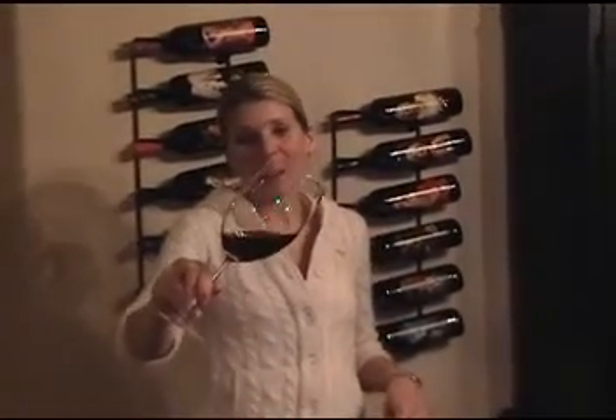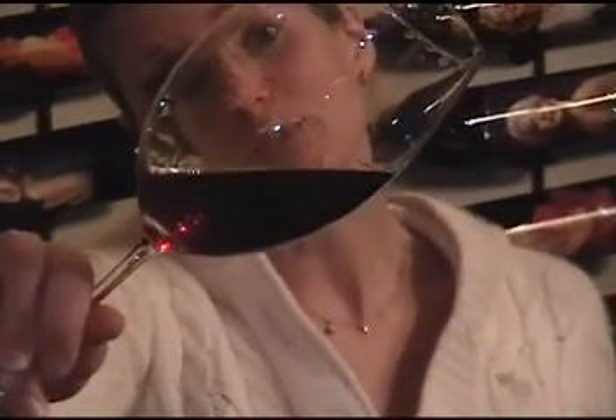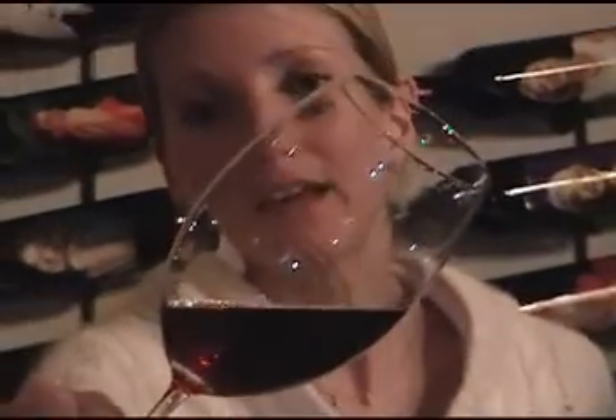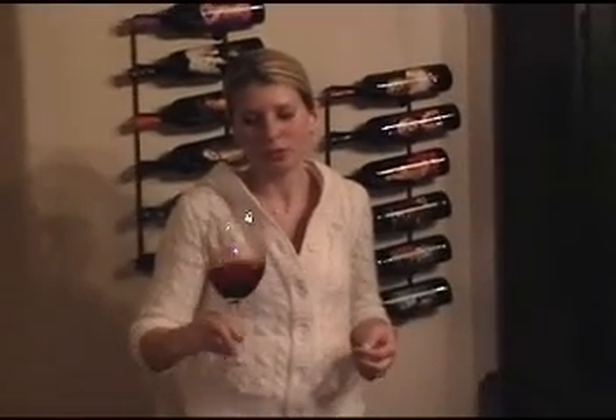In the glass, it has a really beautiful color but it's more ruby red. It doesn't have the darker, heavy tint like the La Vie Vineyard had from two episodes ago. So I'm expecting lighter fruit on this one, but we'll see.